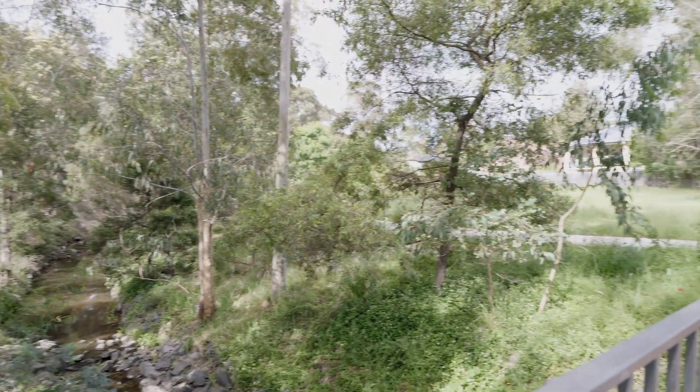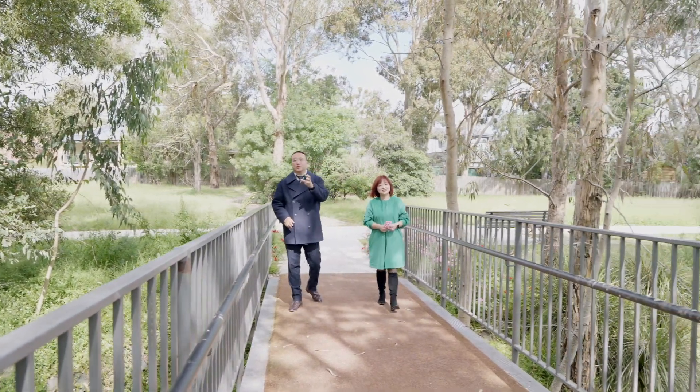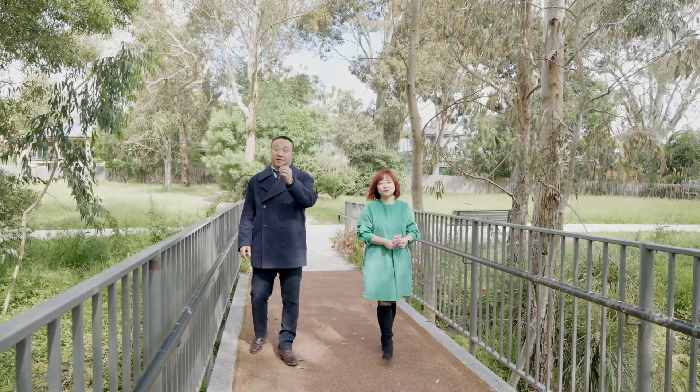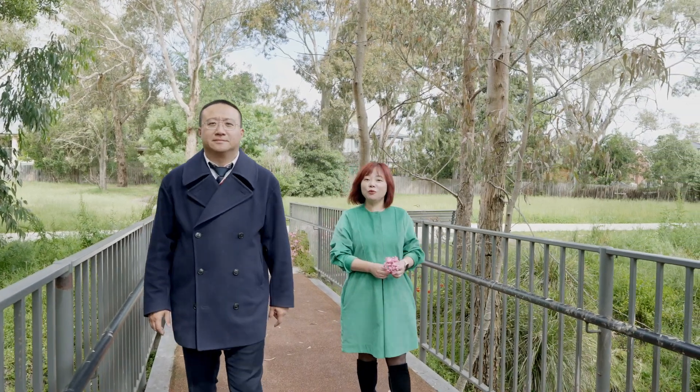Once you step outside, you'll find right behind this building access to Scotchman's Creek trail. It creates a lovely outdoor space, perfectly suited for family and friends gathering, entertaining, and the kids. We are looking forward to seeing you at our next open for inspection.